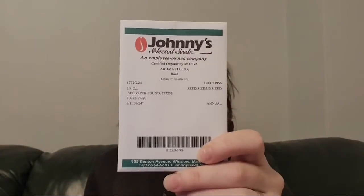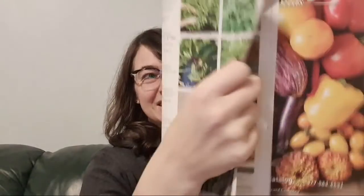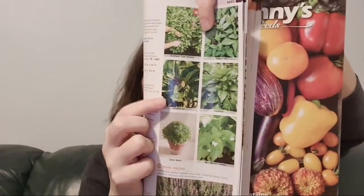The basil I bought this year is Aromato cinnamon basil — it's a dark, purpley-colored basil and when it blooms, it blooms purple. The issue with growing basil as a greenery is that it can be hard to hydrate sometimes. When you go out into the field and cut your flowers, lots of plants don't like that — they wilt and die.